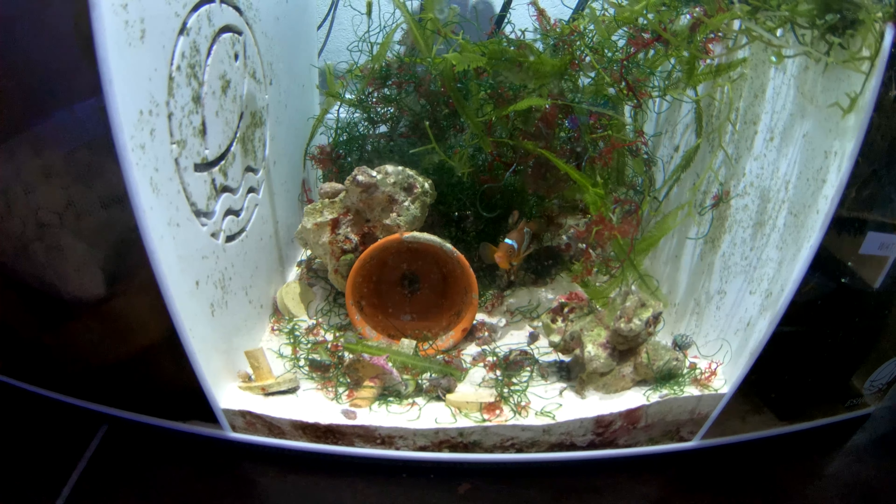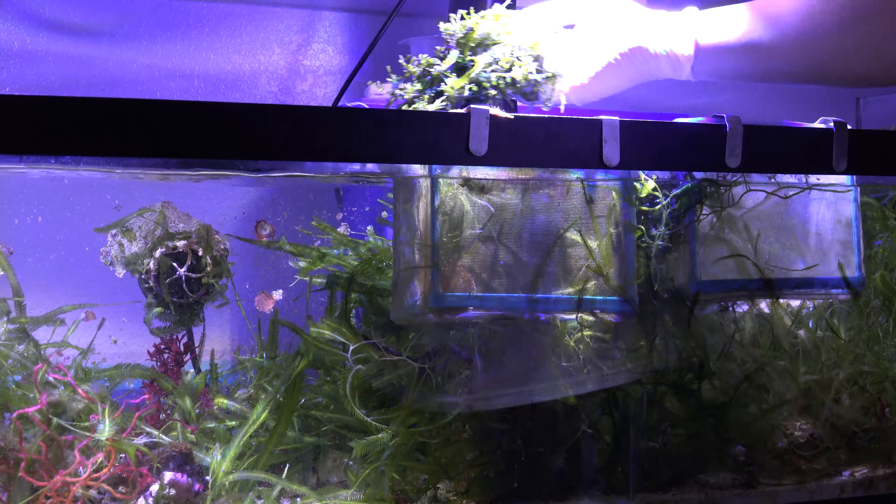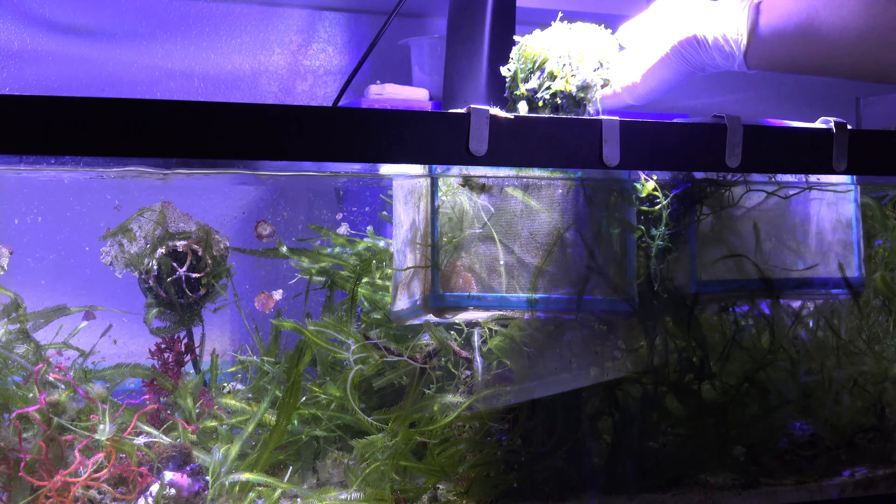Now we're back on top — I'm going to condense some of these plants here and remove one of the baskets. One of the baskets had the macro algae I was trying to grow out to establish, so I'm going to go ahead and remove all of this. There's a ton of it — as you can see, this is the coin macro algae, which I have a lot of. I'll go ahead and put that outside for now and clean this basket out.